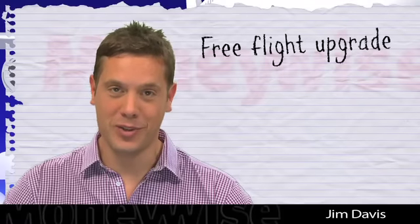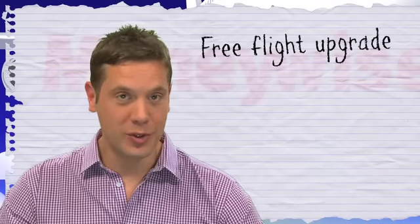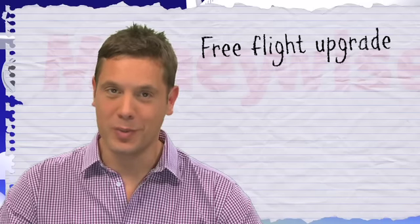Blagging a free upgrade is every traveller's dream, but it's not easy to get one. There are, though, a few tricks you can pull to increase your chances. There's no guarantee, of course, but it's worth giving them a go.